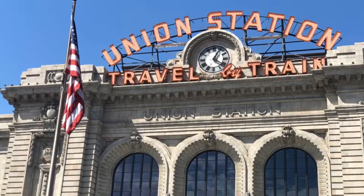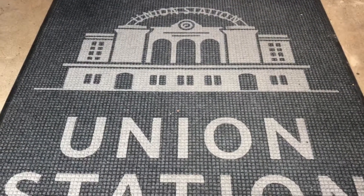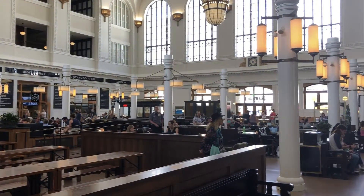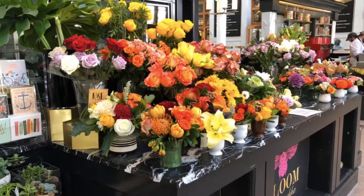I was in Colorado and had a short visit with my niece, and our first stop we hit the ground running at Union Station. It's an incredible building and just a vibrant place in the heart of downtown.